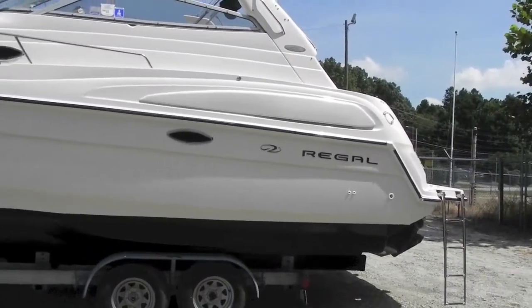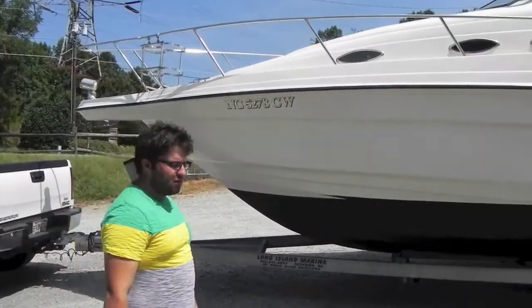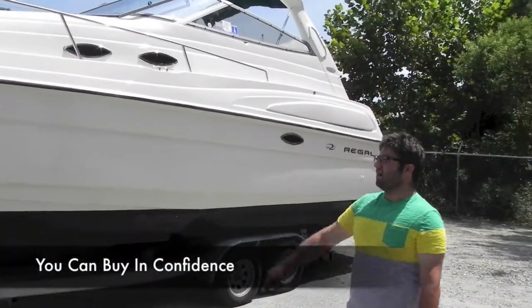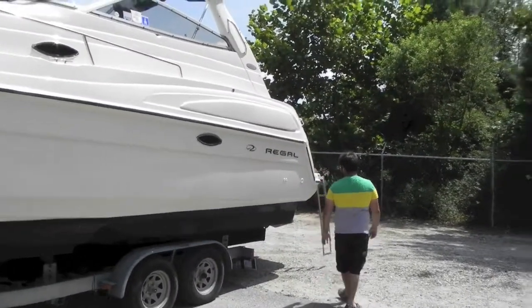Then we buffed the boat, went through it — really nice, really clean boat. Everything works on it. Runs out great now after the fresh service. It's got bottom paint on it, a spotlight, stainless grab rails. As you can see, the outside of this boat is in great shape for a '98.